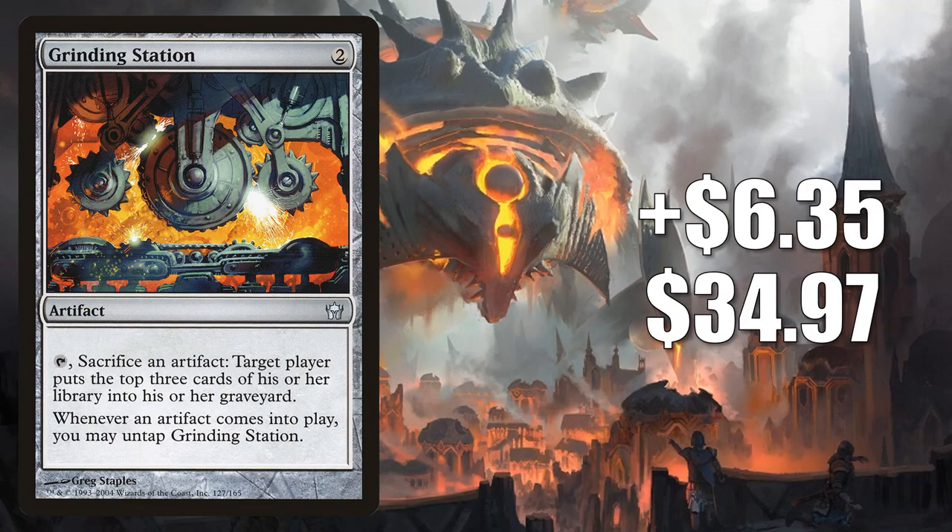Number 4 is Grinding Station. This goes up $6.35 this week to $34.97 — that's a 22% increase. This is in the Grinding Station Underworld Breach modern decks, of course, but there is a new modern build running this that is catching on. It's a Semblance Anvil combo deck, and Aspiring Spike has been featuring it on YouTube and Twitch this week. Additionally, this card gets some commander play in a number of builds, including Mariah, Scholar of Antiquity, but this jump is really all about Modern.